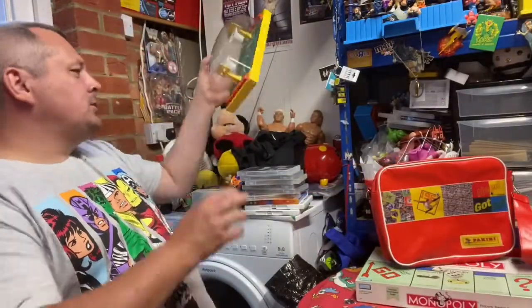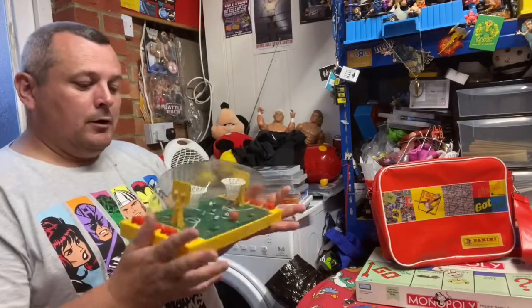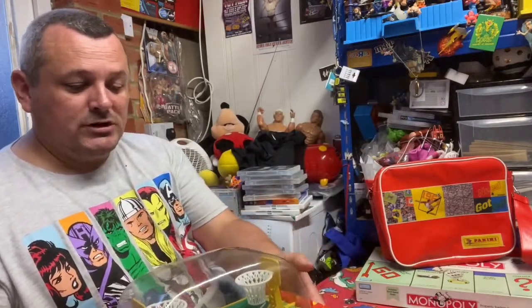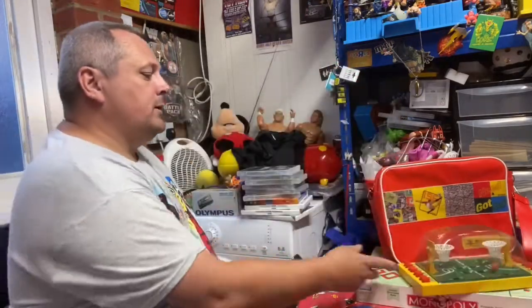Next thing we picked up was this vintage unbranded - other than 'Made in Hong Kong' - basketball game. It all works; the idea is you press the button to score a basket. I think it was a pound.